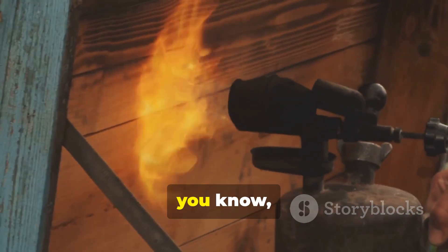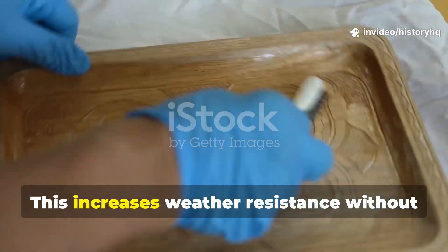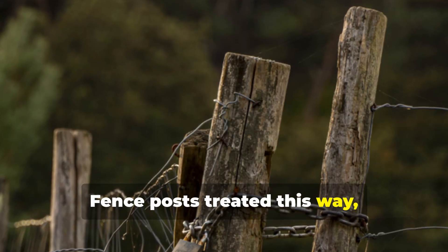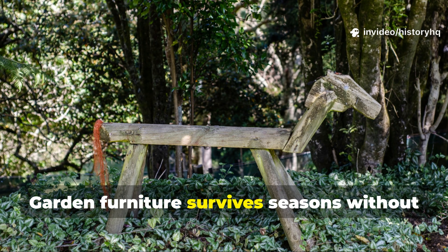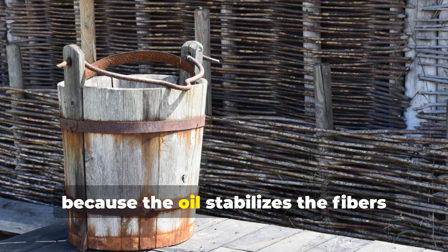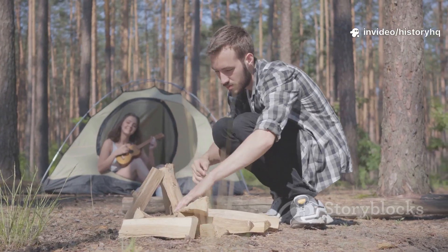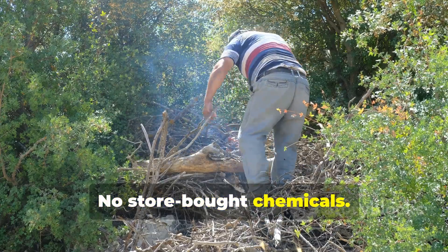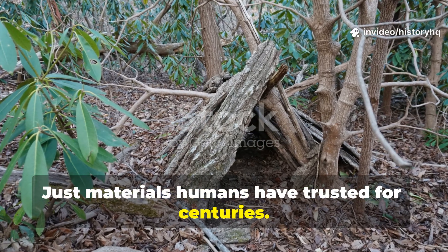For outdoor applications, melt a small amount of pine resin or beeswax into the oil — this increases weather resistance without turning the surface brittle. Fence posts treated this way last dramatically longer. Tool handles resist cracking. Garden furniture survives seasons without peeling finishes. Even wooden water containers benefit because the oil stabilizes the fibers instead of sealing them shut. Survivalists value this because it removes dependency — no store-bought chemicals, no proprietary formulas. Just materials humans have trusted for centuries.